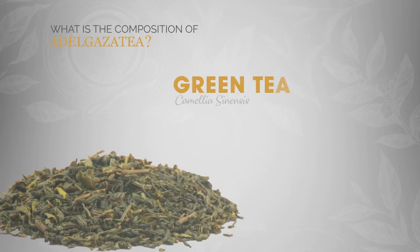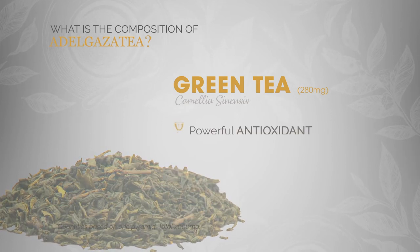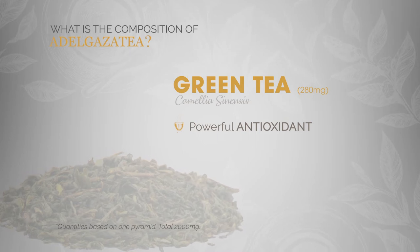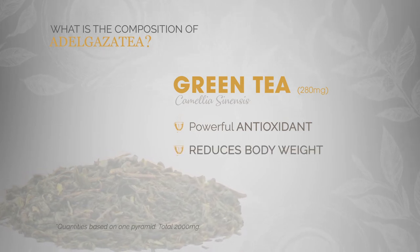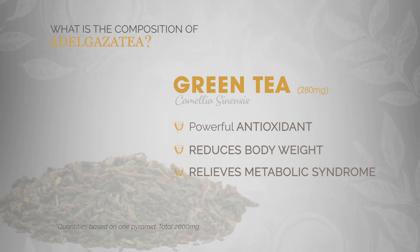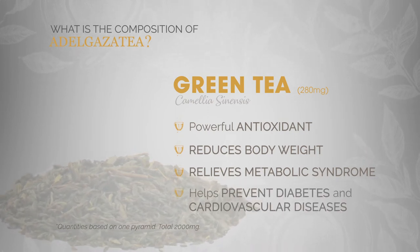Green tea. Its richness in phenolic acids makes it a powerful antioxidant. Several studies have demonstrated its capacity to reduce body weight, relieve metabolic syndrome, hypertension, obesity and dyslipidemia, and help prevent diabetes and cardiovascular diseases.